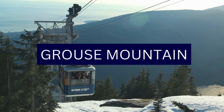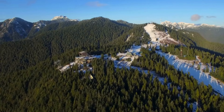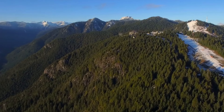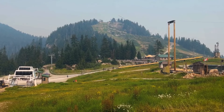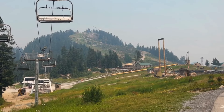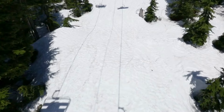Number 7: Grouse Mountain. Located just north of Vancouver, Grouse Mountain is a year-round destination that offers a mix of outdoor activities, stunning views, and recreational opportunities. Known as the Peak of Vancouver, Grouse Mountain is easily accessible and provides a diverse range of experiences. The adventure begins with the Grouse Mountain Skyride, a scenic gondola ride that takes visitors from the base to the mountaintop.